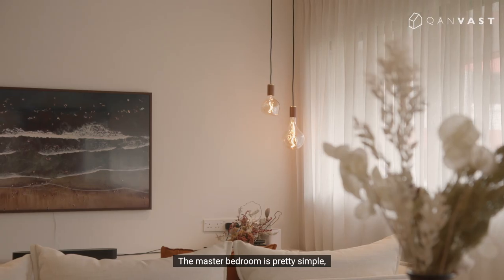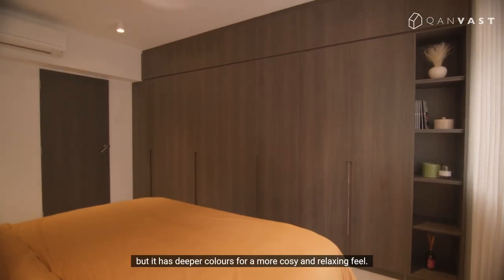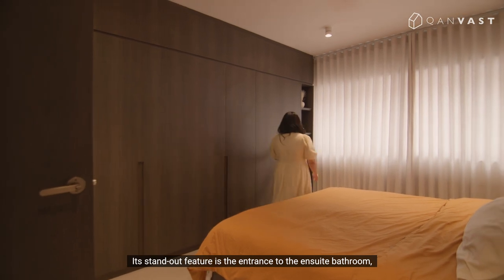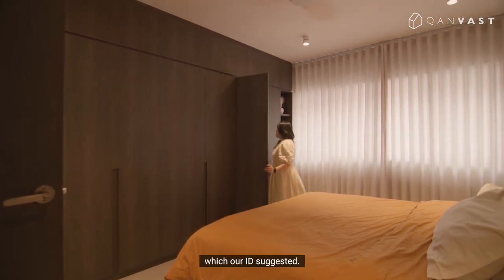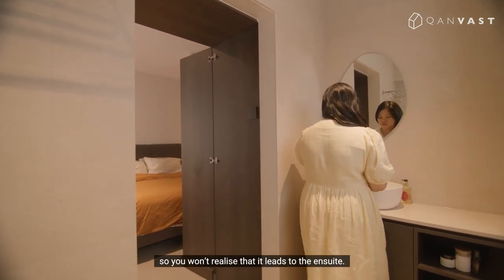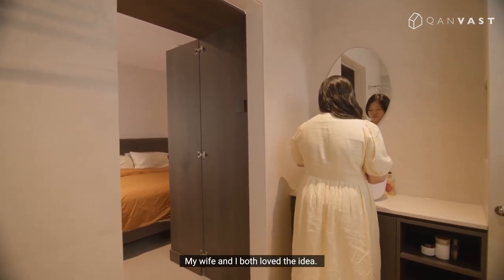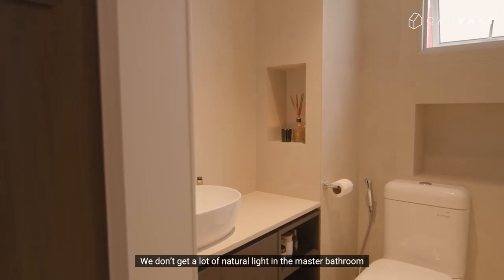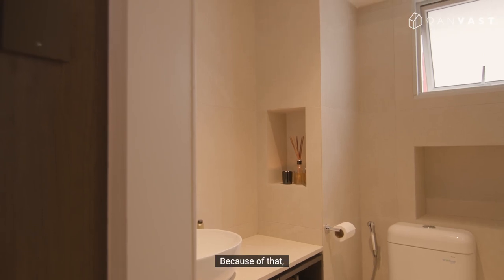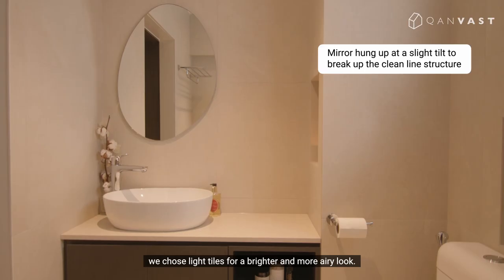The master bedroom is pretty simple, but it has deeper colours for a more cosy and relaxing feel. Its standout feature is the entrance to the ensuite bathroom, which our ID suggested. The door connects seamlessly to our wardrobe, so you won't realise that it leads to the ensuite. My wife and I both love the idea. We don't get a lot of natural light in the master bathroom because the neighbouring block is very close, so we chose light tiles for a brighter and more airy look.